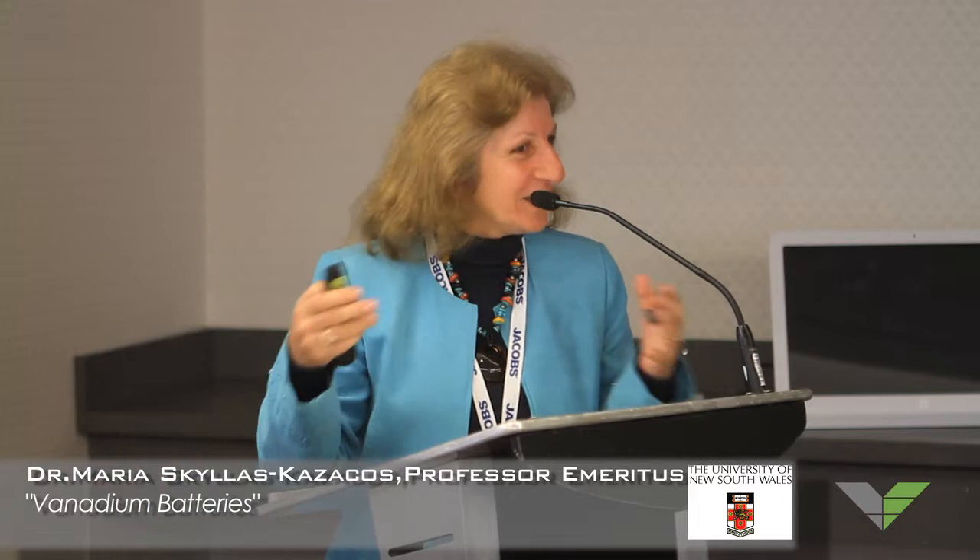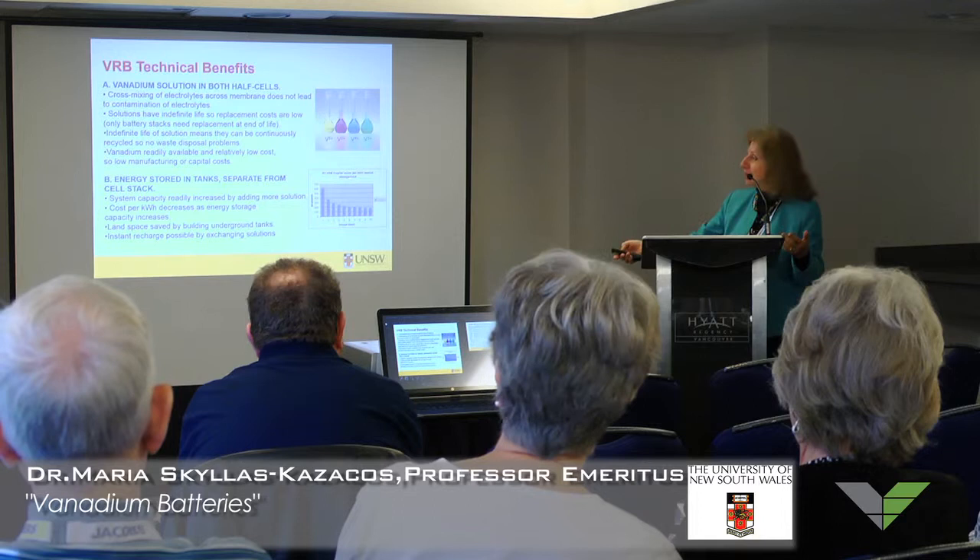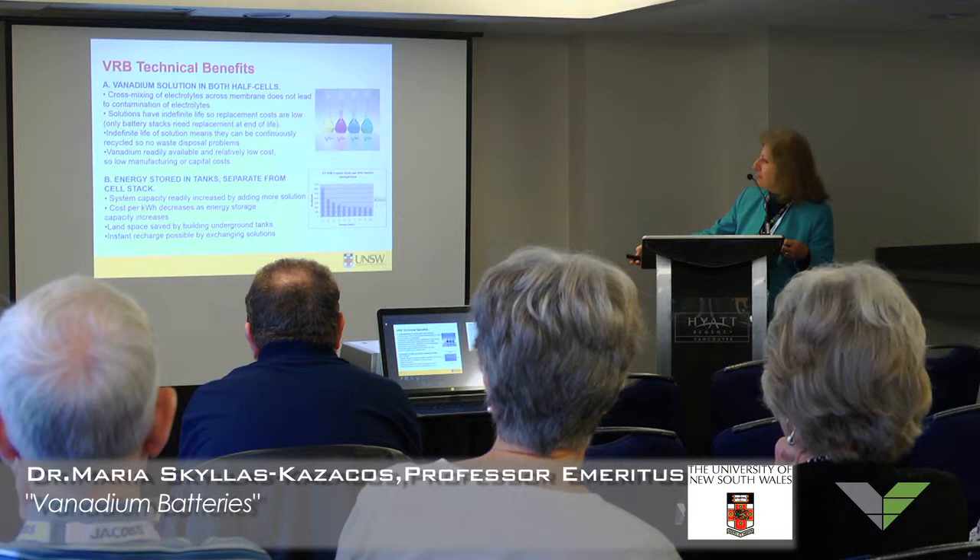By changing the number of electrons around the vanadium ions, you get all these different colors of solution. They call it after Vanadis, the Scandinavian goddess of beauty — that's where the word vanadium comes from, because of the beautiful colors. Because the solutions don't contaminate each other, even if ions move across the membrane they stay as vanadium and you just keep reforming them to the right oxidation state. Therefore they have an indefinite life, and you don't have to worry about expensive reprocessing costs of any wastes.